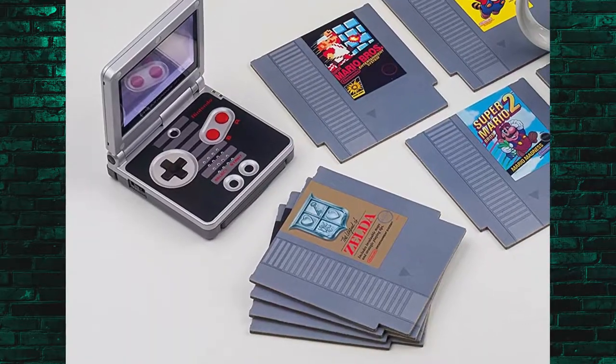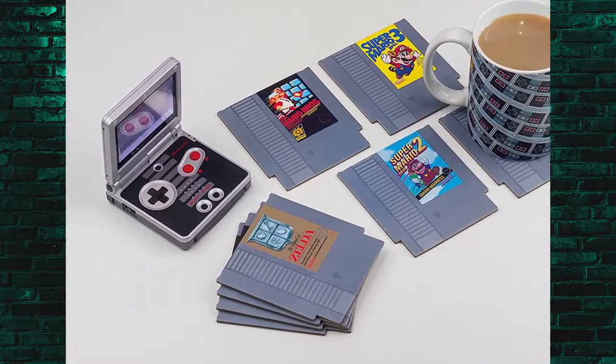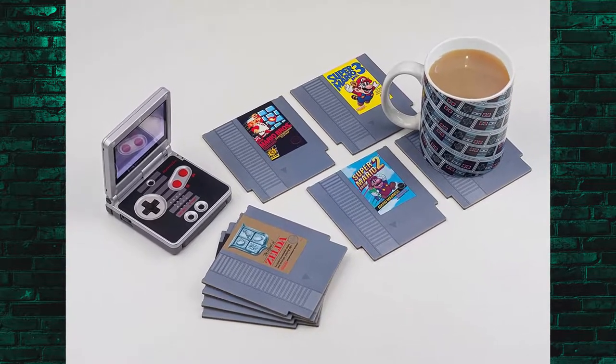Next up are some really cool, unique NES cartridge coasters. Who doesn't need a coaster in their house? And if you have a gamer, go ahead and get them the cool ones. Nobody wants the basic stuff — we want the NES style cartridges. For 10 bucks, you can't go wrong. A great little stuffer, and it's a great gift for anybody that's a fan of the NES.